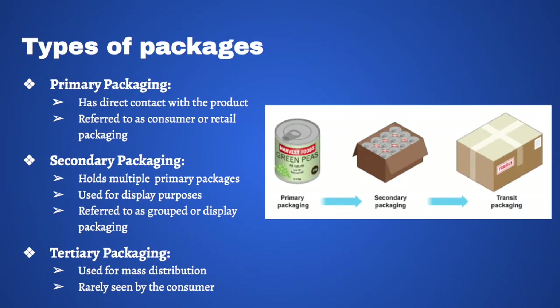There are three different levels of packaging: primary, secondary, and tertiary. Primary packaging is the package that directly contains the product — it is sometimes called consumer or retail packaging. Secondary packaging is used to hold the primary packages and is used in stores to display the product; it is sometimes referred to as grouped or display packaging. Finally, there is tertiary packaging, which is used to mass-distribute the product. Consumers rarely see tertiary packaging, since it is mainly used during the distribution process.